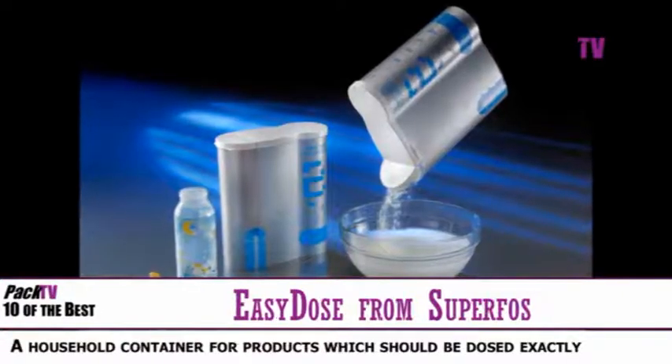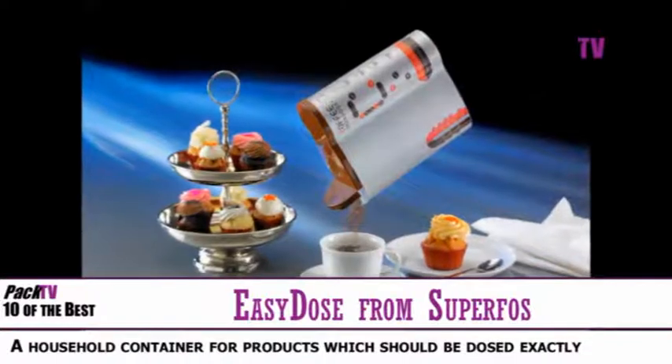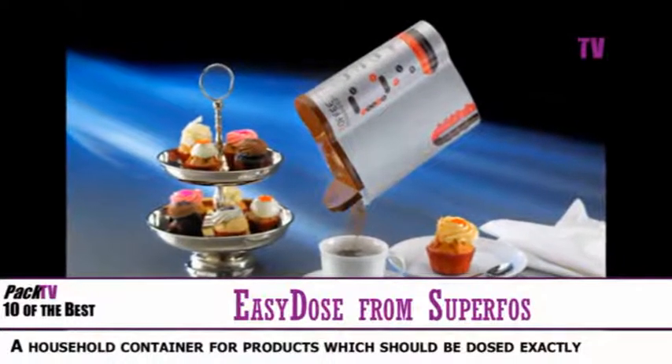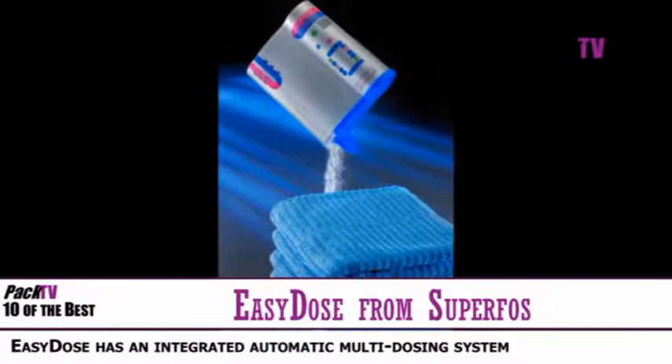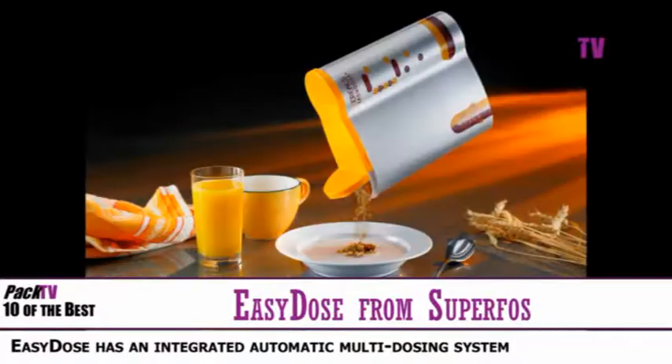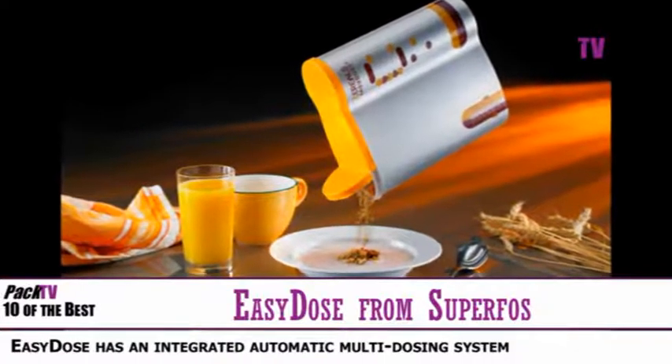For the numerous products needed in precise doses, Superfos has launched EasyDose, a household container for products which need to be dosed exactly. The special feature of EasyDose is an integrated automatic multi-dosing system, making sure that the exact desired quantity comes out of the container every time it's used.